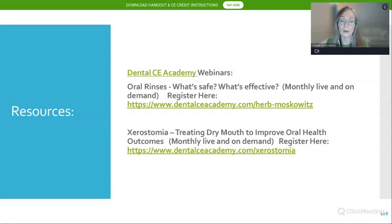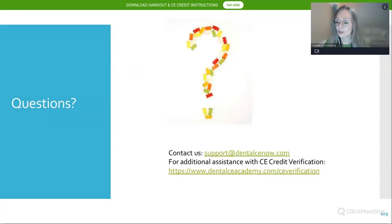The course 'Oral Rinses: What's Safe, What's Effective' is offered monthly live and on demand by Dr. Moskowitz, who goes through every oral rinse chemistry in detail over one and a half hours. Regarding sodium hypochlorite comparisons, those are covered in that course. We are now going to invite Jason Garris from IOTech International. If you are not going to stay, this is the time to log out.